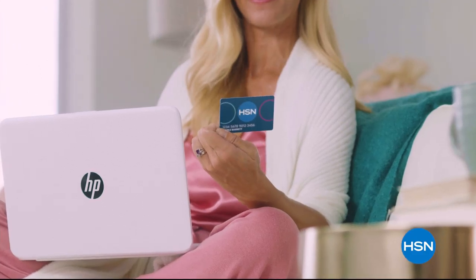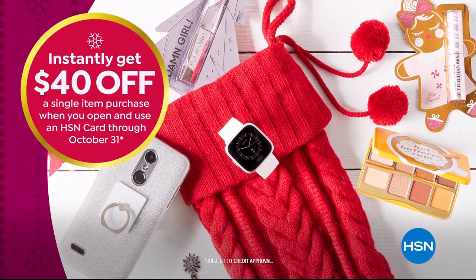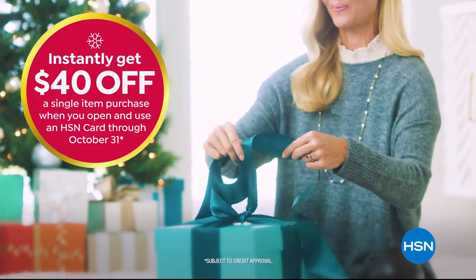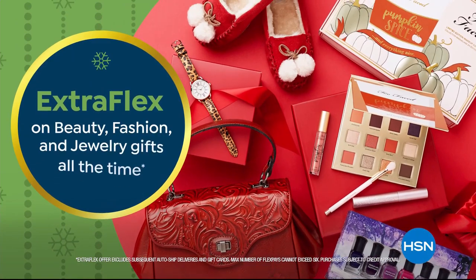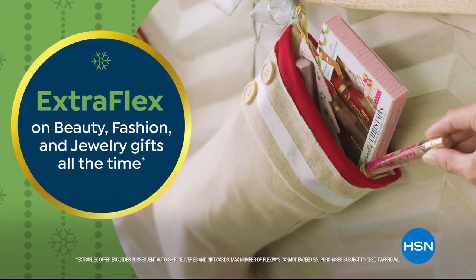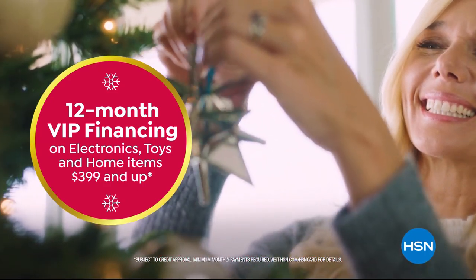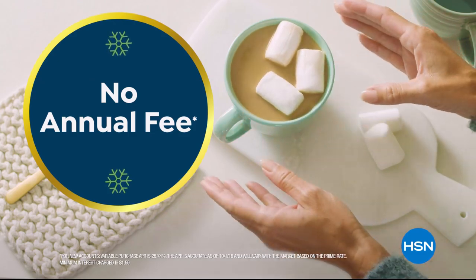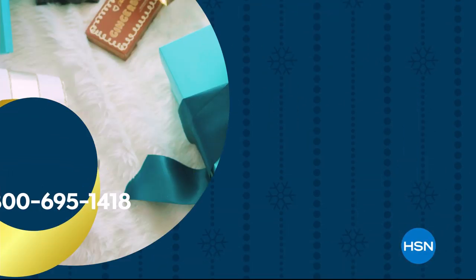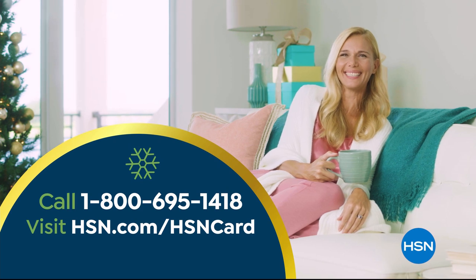Tis the season to be a VIP. Apply for the HSN card and instantly get $40 off when you're approved. As an HSN card VIP, you'll get the best deals on holiday shopping. Enjoy extra flex on beauty, fashion, and jewelry gifts all the time. And 12-month VIP financing on electronics, toys, and home items $399 and up, plus exclusive VIP offers. No annual fee. Apply now — call 1-800-695-1418 or visit hsn.com/hsncard.